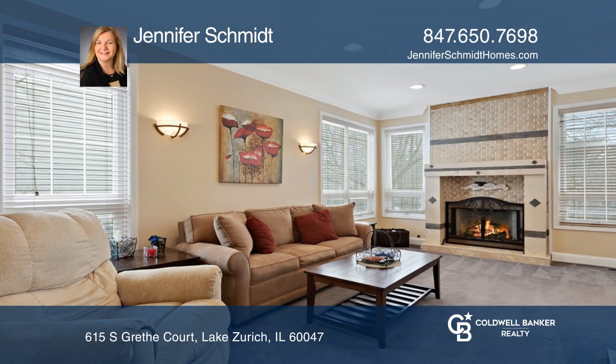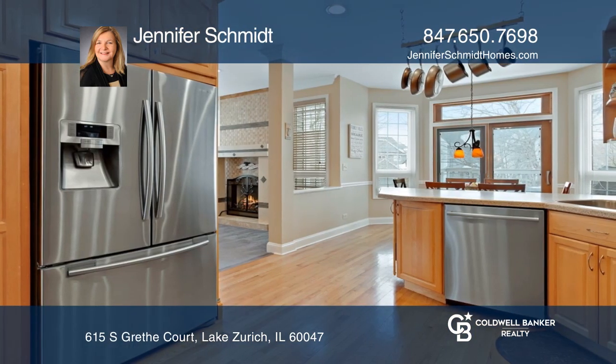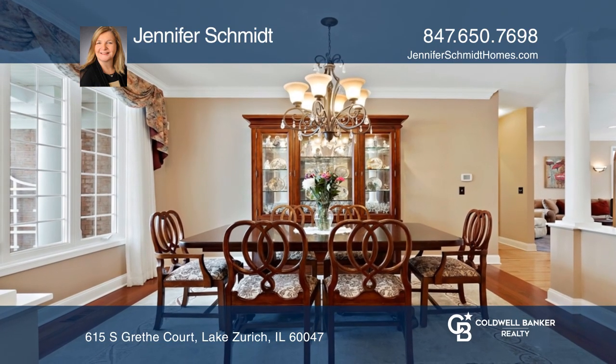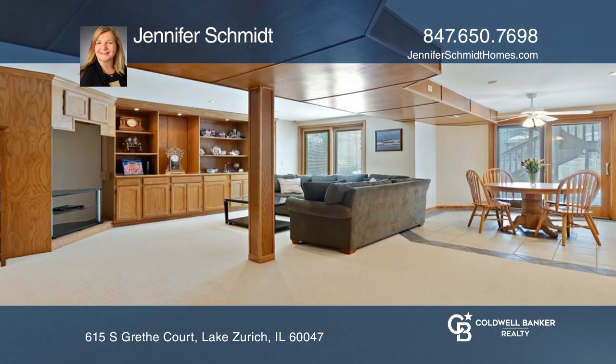The renovated kitchen has custom maple cabinetry and all stainless high-end appliances. A great walkout basement provides a complete additional level of living with a huge rec area.